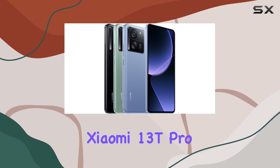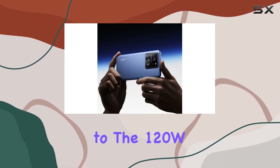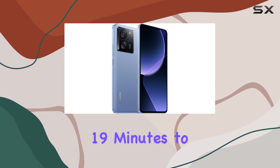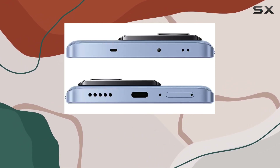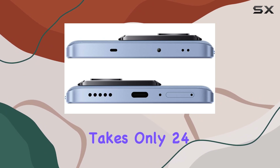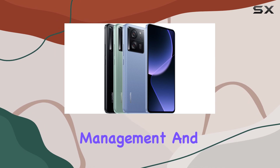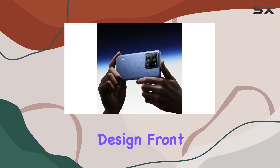Notably, the Xiaomi 13T Pro 5G doesn't compromise on charging speed, thanks to the 120W hypercharge capability. Boost mode promises a lightning-fast 19 minutes to reach 100%, while standard mode takes only 24 minutes. The device also features Xiaomi Surge battery management and a USB Type-C port.